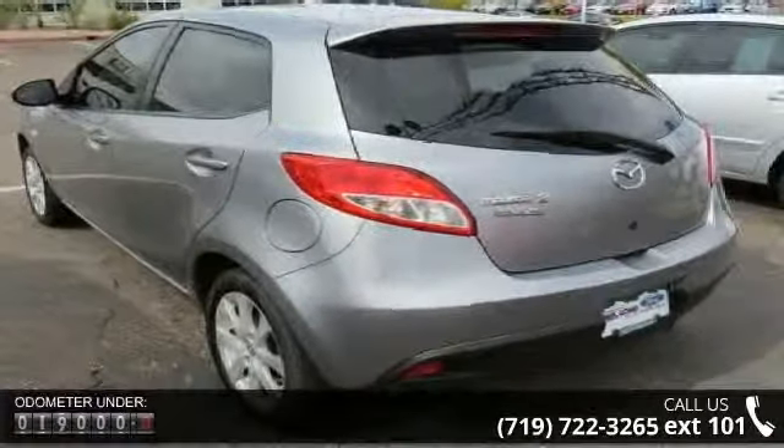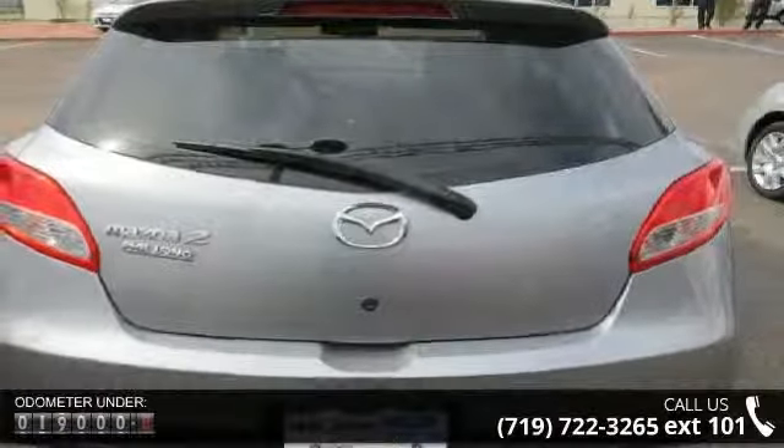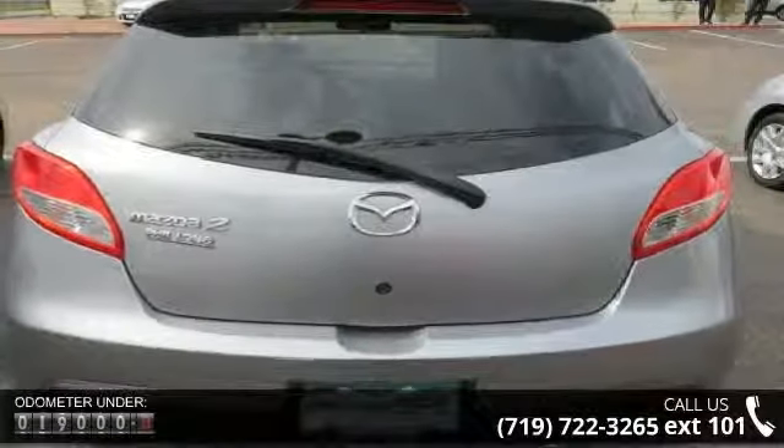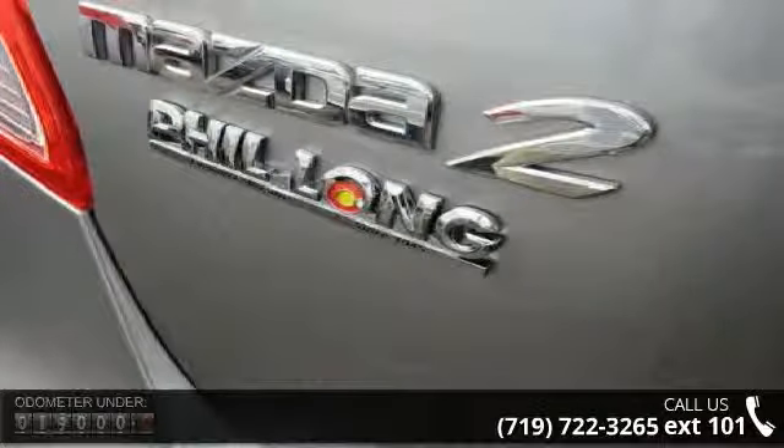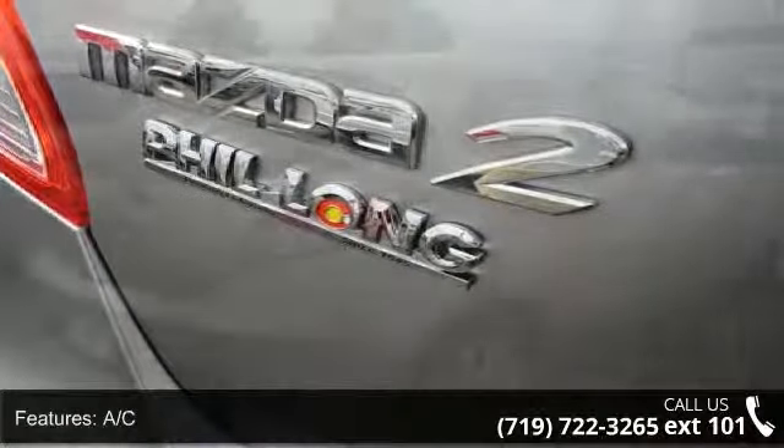This vehicle's top features include AC, ABS, adjustable steering wheel, aluminum wheels, auxiliary audio input, bucket seats, child safety locks, engine immobilizer, and fog lamps.